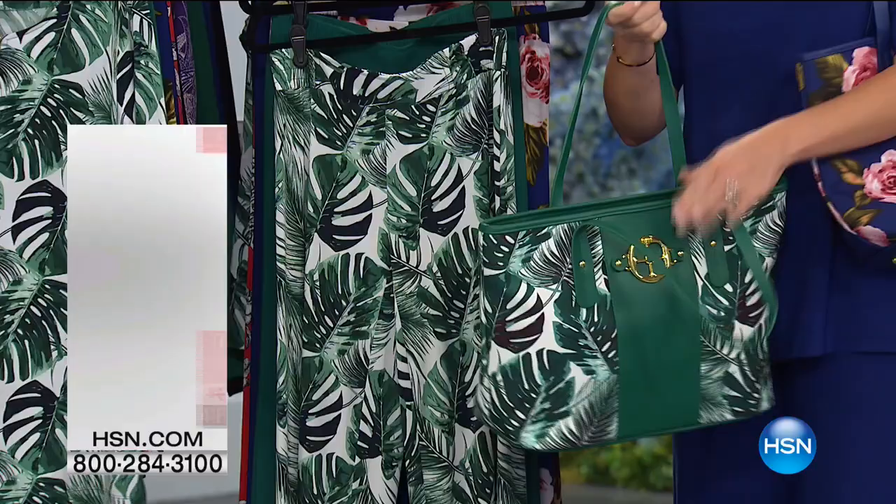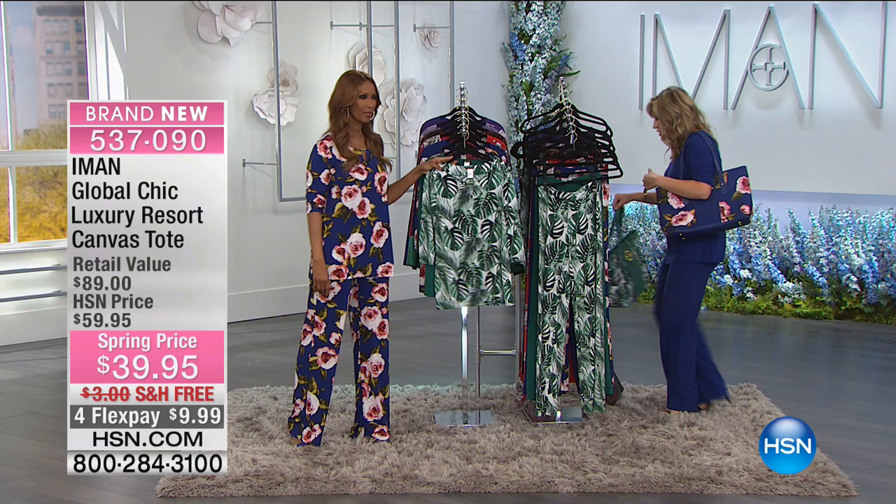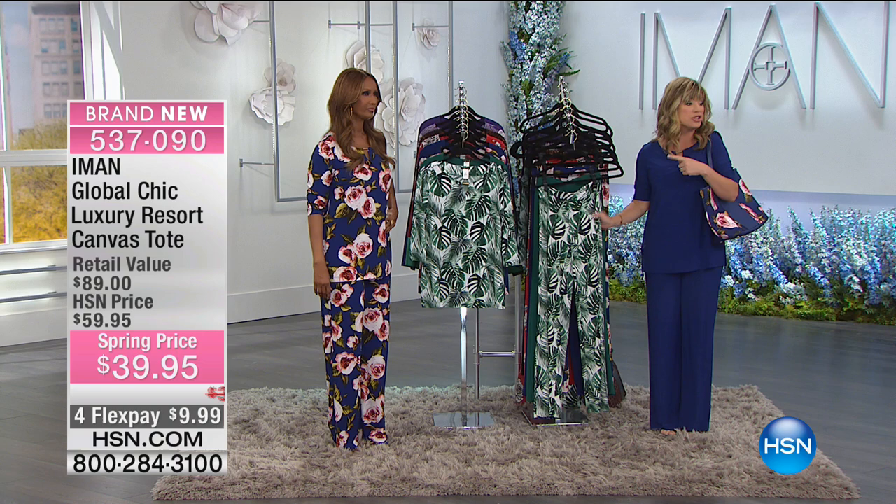Purple is the most limited and the first to sell out in the bag. There are thousands of you trying to order — please go to hsn.com to place your order before your style and color sells out, because we will be saying goodbye to the beautiful green palm print first. We're going to say hello to Karen calling us from Texas. Welcome to HSN.